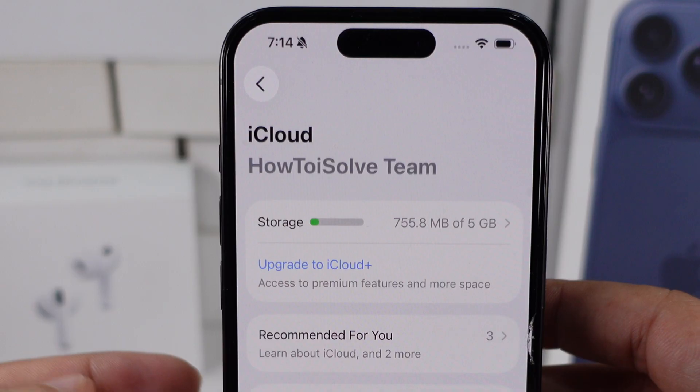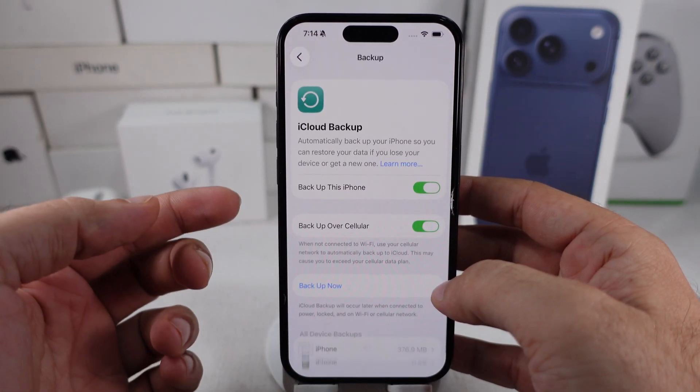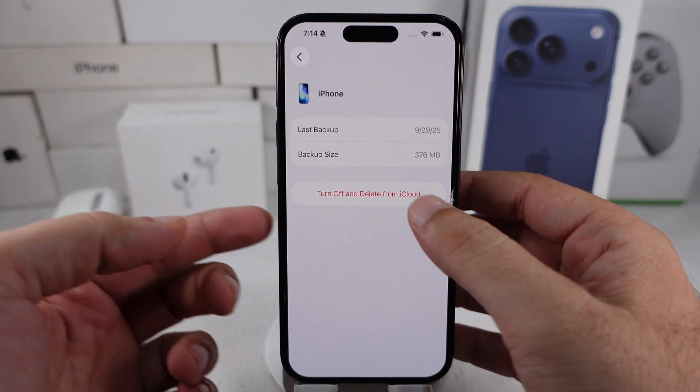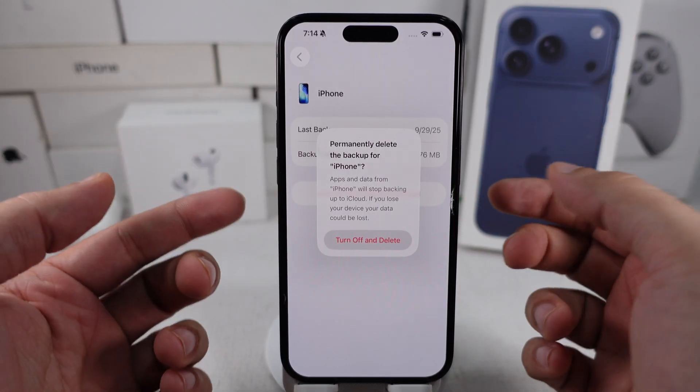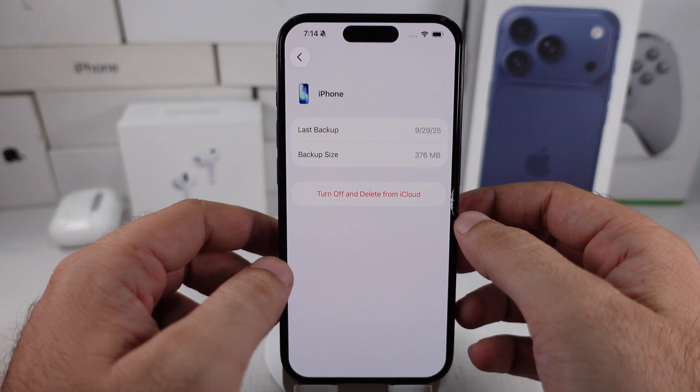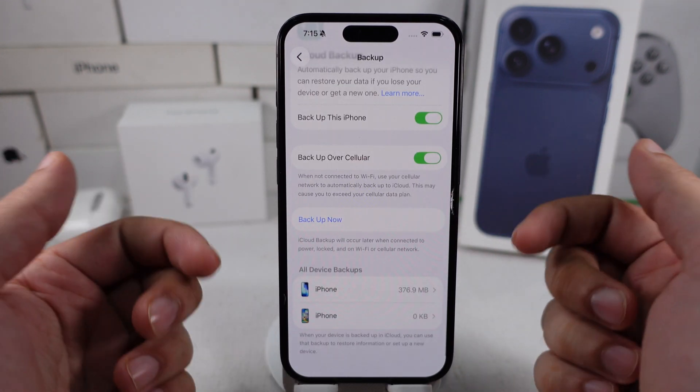To review unwanted backups in iCloud on your iPhone, go to iCloud Backup and scroll to the bottom. To delete it, tap on the backup from the list and tap on the Turn Off and Delete from iCloud option. Confirm with the Permanently Delete Backups popup to turn off and delete the backup.